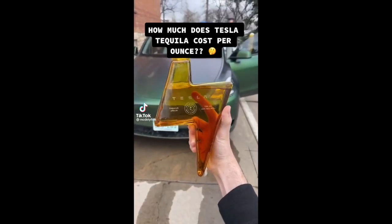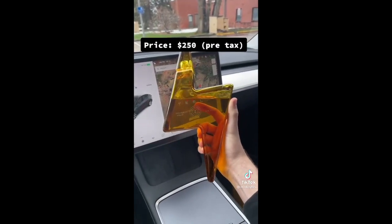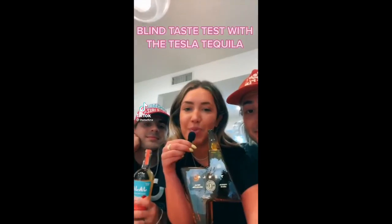How much does a Tesla Tequila cost per ounce? This bottle is around 25 ounces and costs $250 before tax, so basically every shot you take is like drinking ten dollars.